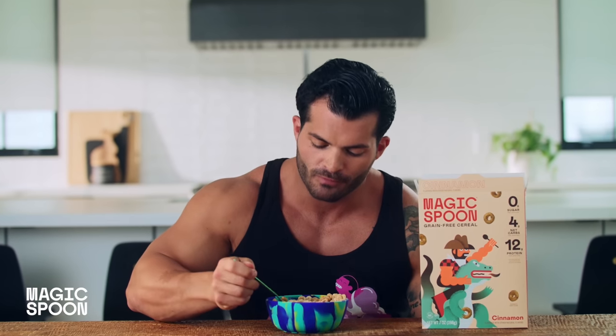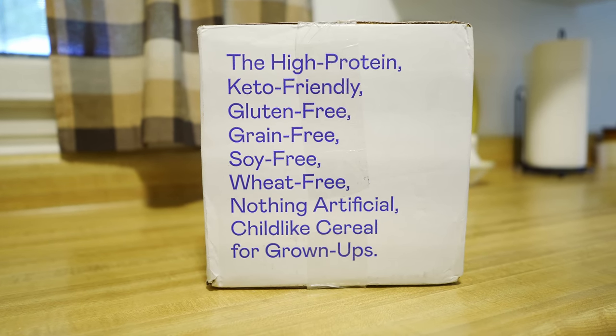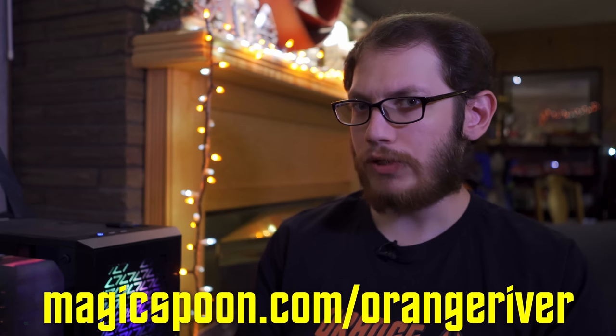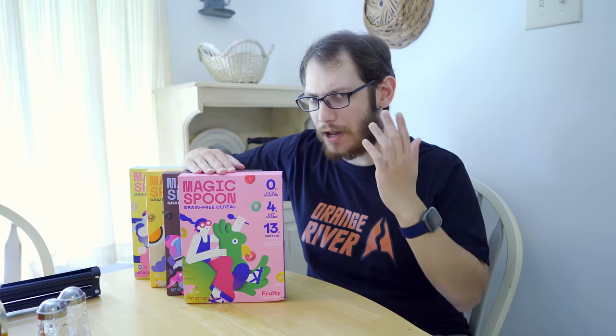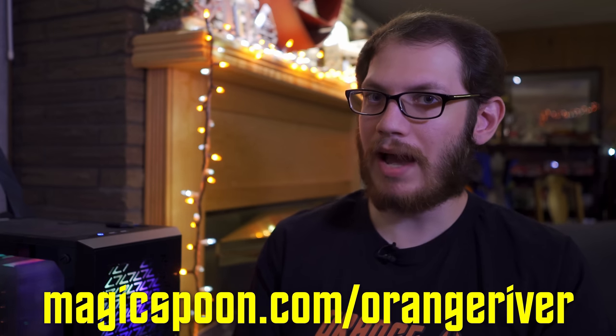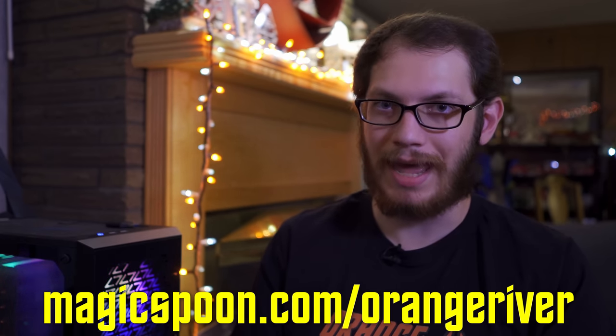Magic Spoon fits a variety of lifestyles, whether you're keto, gluten-free, grain-free, soy-free, wheat-free, carb-conscious, etc. No artificial ingredients whatsoever. Click the link in the description to grab a variety pack and try it today. Be sure to use the promo code ORANGERIVER at checkout to get $5 off any order, or go to magicspoon.com/orangeriver. Magic Spoon is so confident in their product that it's backed with a 100% happiness guarantee — if you don't like it for any reason, they'll refund your money, no questions asked. Huge thanks to Magic Spoon for sponsoring today's video.